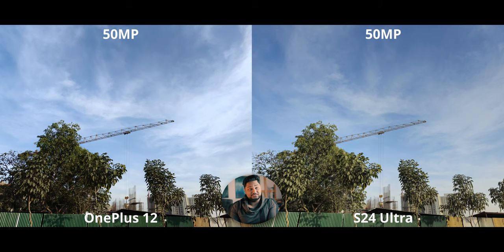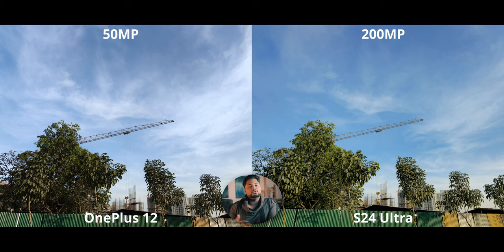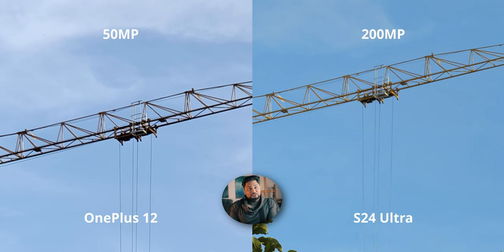For high-resolution mode, we have 50 megapixels on both. The OnePlus 12 doesn't have all that great detail preservation in high-res — disappointing. The S24 Ultra's 50-megapixel bin-down mode is just leagues apart. The OnePlus 12 doesn't even appear to be fully focused on the crane, and that's the sharpest part of the image. The S24 Ultra's 50 megapixels is the sweet spot, and when cropped in it clearly holds its own. The 200-megapixel number means mostly nothing — the quality difference between the two is pretty obvious.